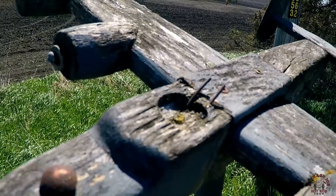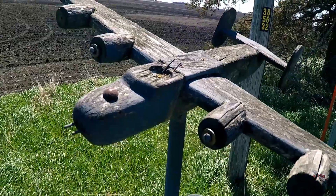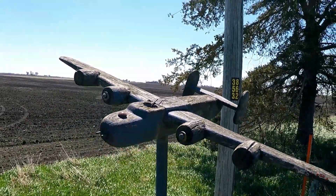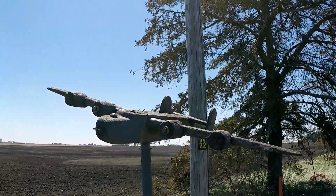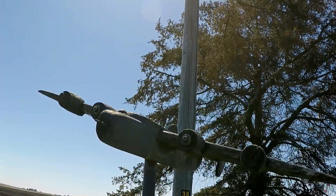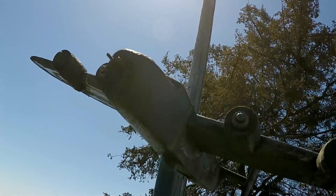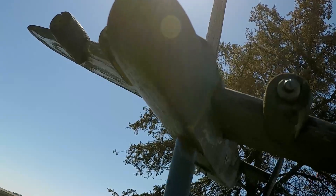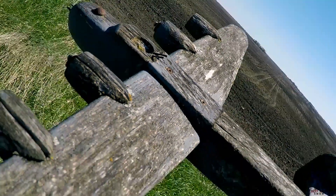So why am I making an episode on this? Well, there are several reasons. Number one, very few people — even people in my area — know that this marker is here. Number two, history is pretty interesting. Number three, by bringing more attention to the site, I feel it helps honor the memory of the crew. And lastly, like so many things in the Second World War, these bombers were built in giant auto plants.